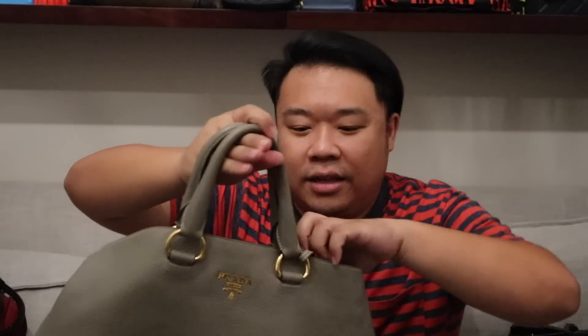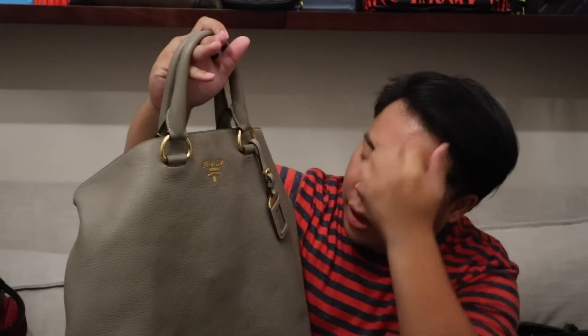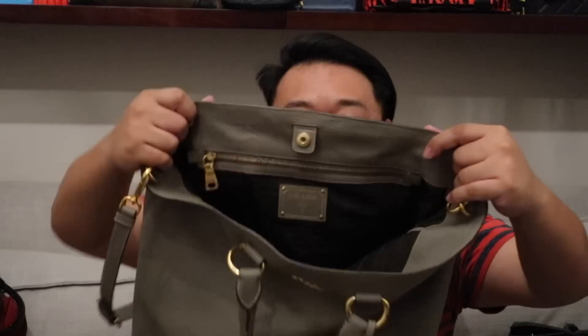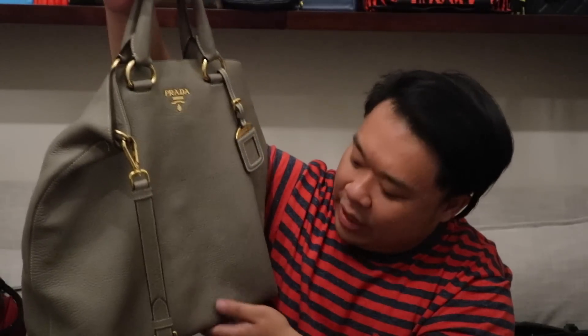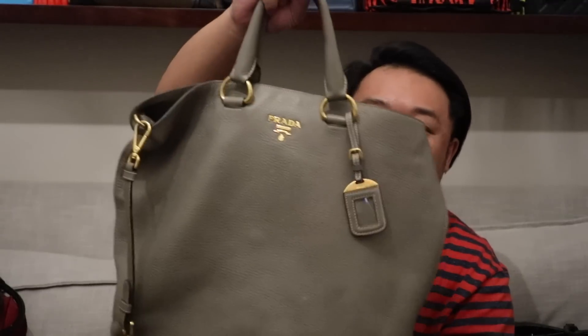Up next is this beautiful, authentic Prada tote bag. It's in gray with gold hardware and has a little luggage tag on it. It doesn't come with the dust bag or anything, but it is a stunning bag — great, great size. The interior is so roomy. I've actually been using this as a travel bag; we used it when we went to the Philippines and it's been beautiful. But I'm offering it now at a really great price. Beautiful, beautiful, authentic Prada tote up for grabs.